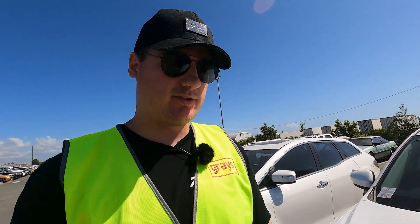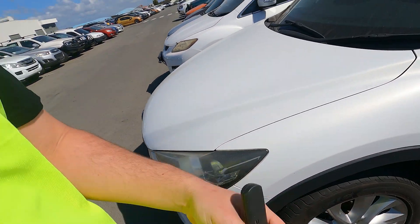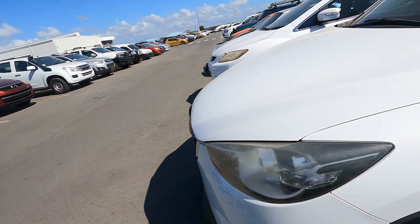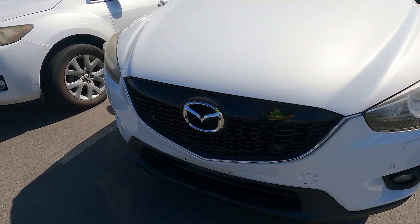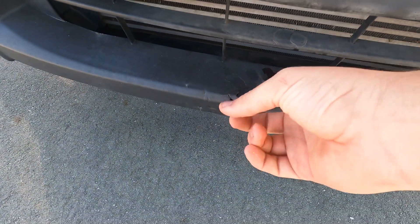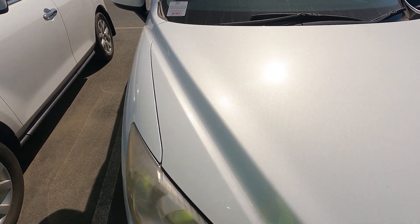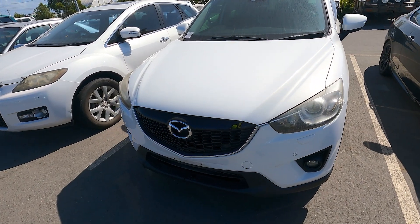This one seems to be in quite good condition, similar to the Forester. There are extra keys with the set, maybe for the roof racks. From the outside there are a couple of tiny nicks. The headlights definitely need a good polish — they're quite cloudy. On the front it looks like it's run into something and lifted the plastic up, which might be a job for some plastic welding.